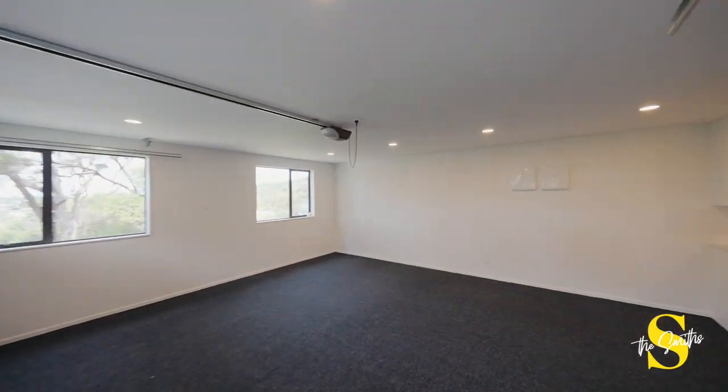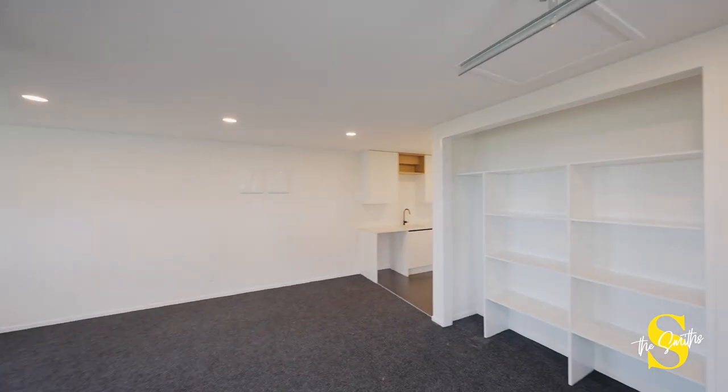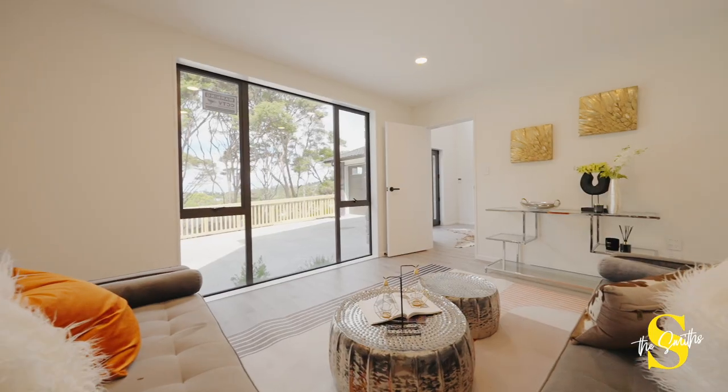The home is spread over three levels, and the journey starts right here at the entry portico. On this level we have an oversized double garage, and the downstairs office could be used as a fifth bedroom or even a media room.